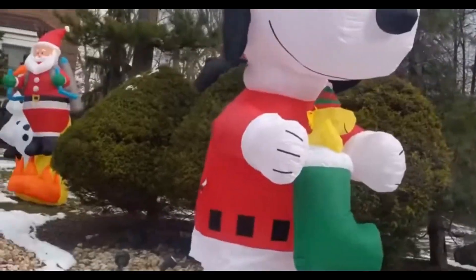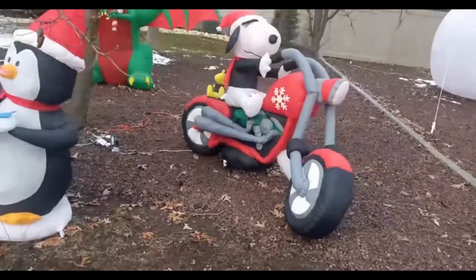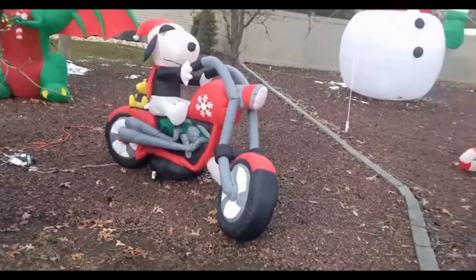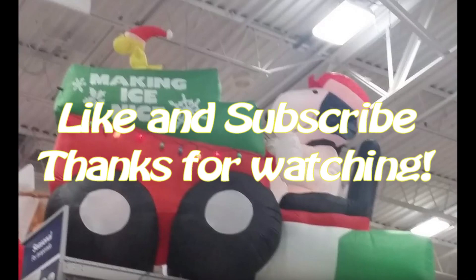Over here we have Snoopy in a sweater holding Woodstock in a green stocking. Here we have Snoopy and Woodstock on a motorcycle with a cool snowflake on the front. And finally we have Snoopy. Remember to like and subscribe. Thanks for watching.